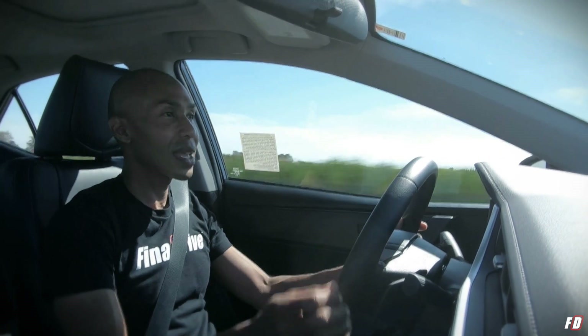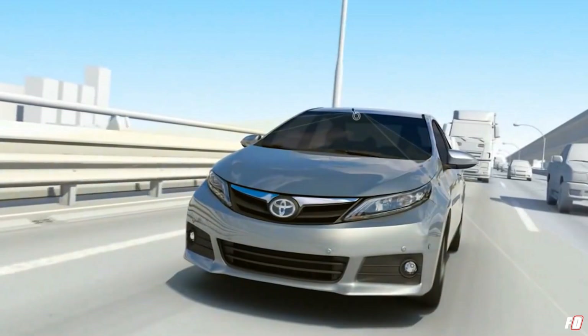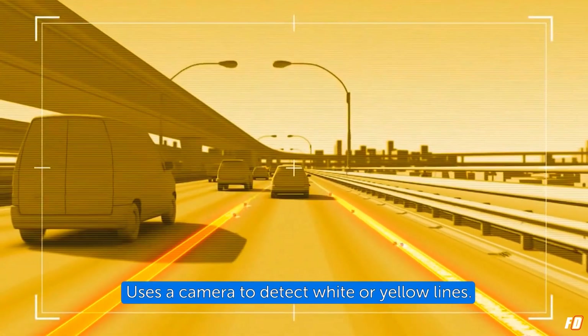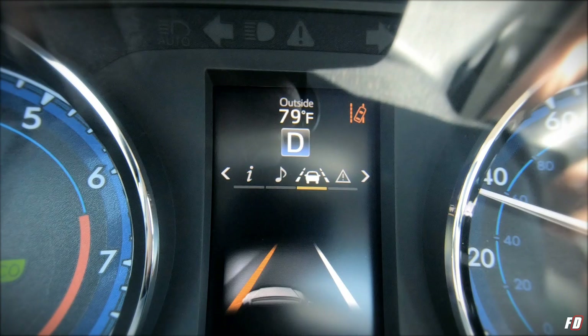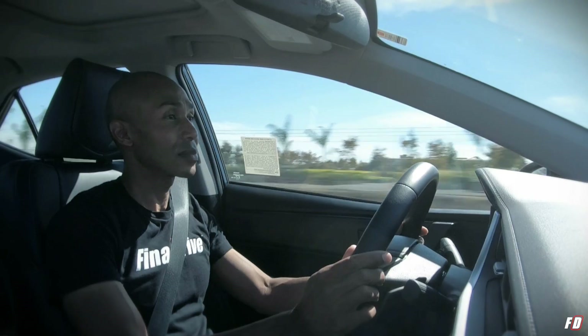Another cool feature is the lane departure alert system. As its name suggests, it alerts you when you start to drift outside of your lane. There are sensors at the top of the windshield that scan the road markings. When it detects you're drifting out of your lane, it sounds an alert and even nudges the steering wheel a bit to get you back on track. Very cool.